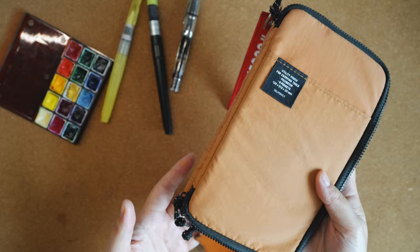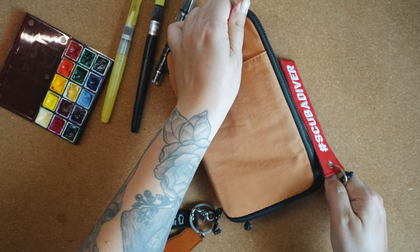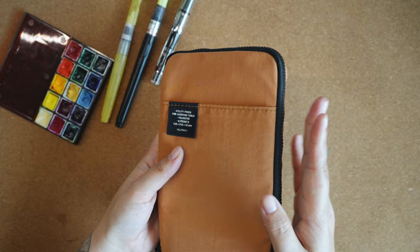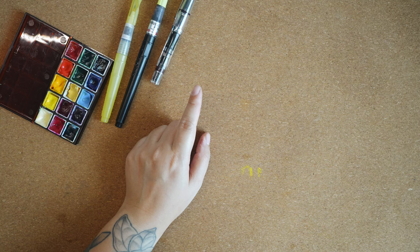I'm also not bringing my Delphonic pouch with me — I just want to keep it light. I've already brought it on too many trips and I tend to put a lot of things in it, so it bulks up and ends up looking as thick as my journal. I'll share which pencil case I'll be using instead.